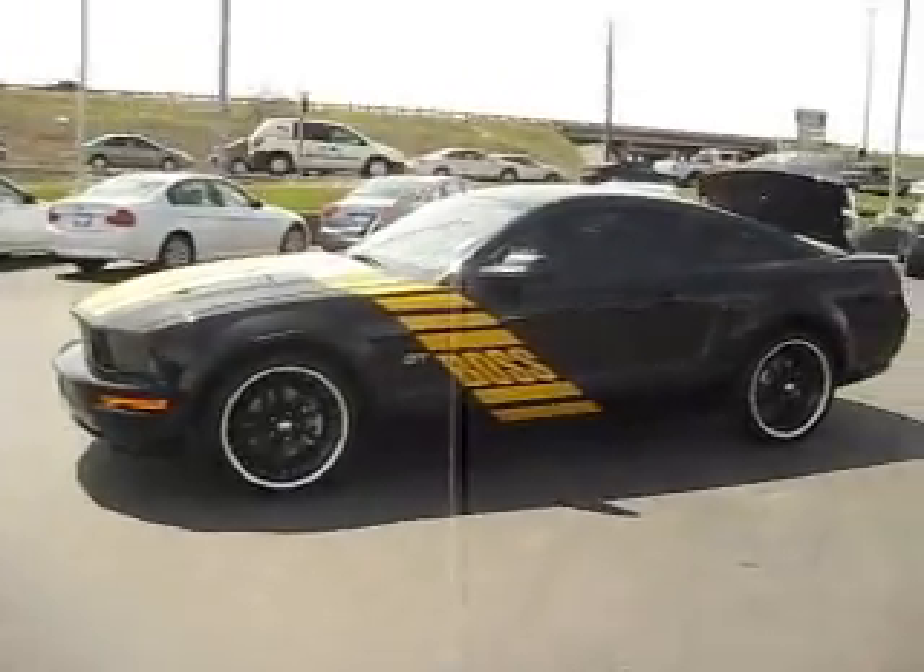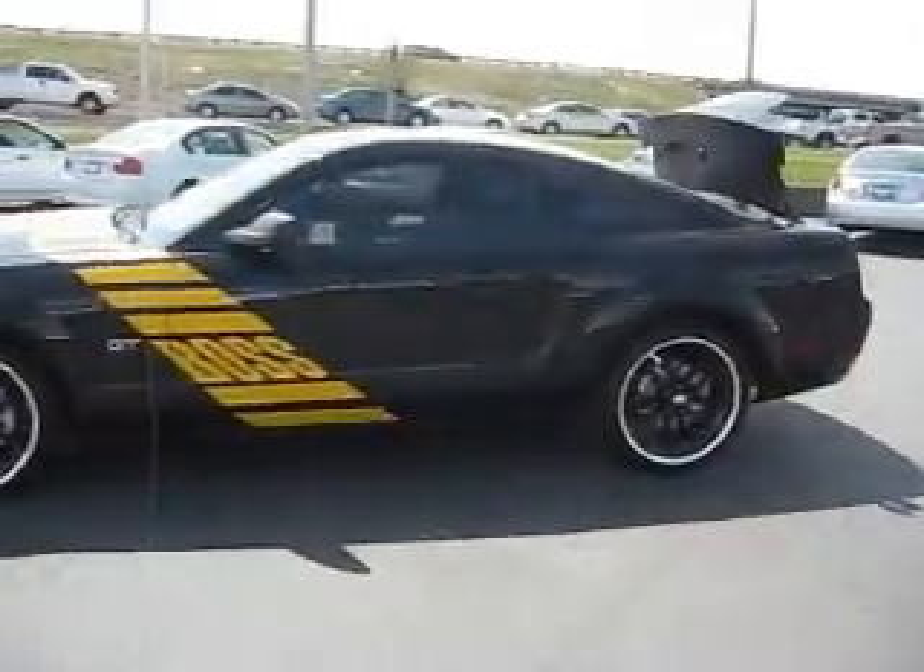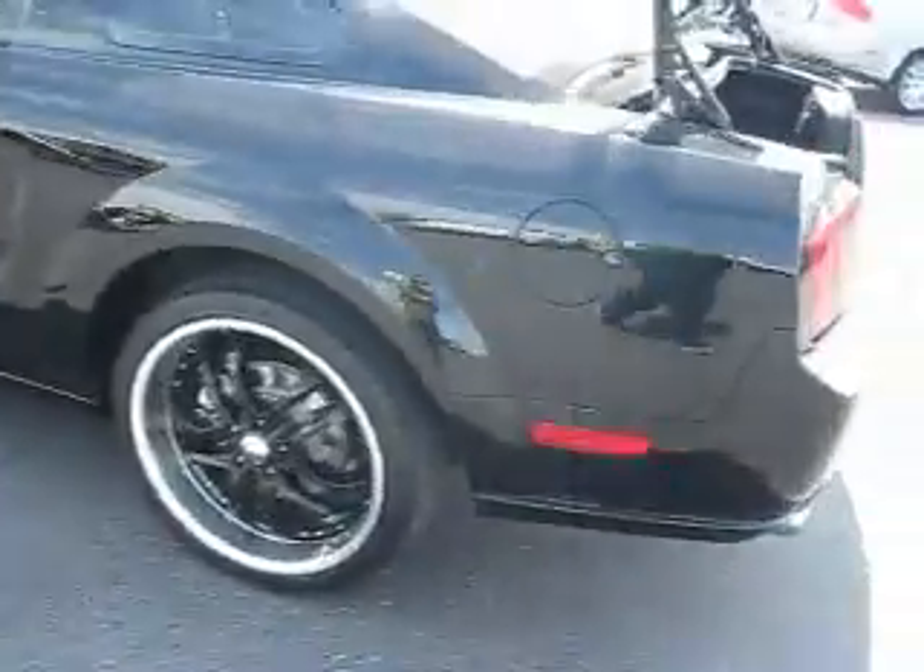It's got custom graphics, dark black paint, tinted windows, and 22-inch rims.